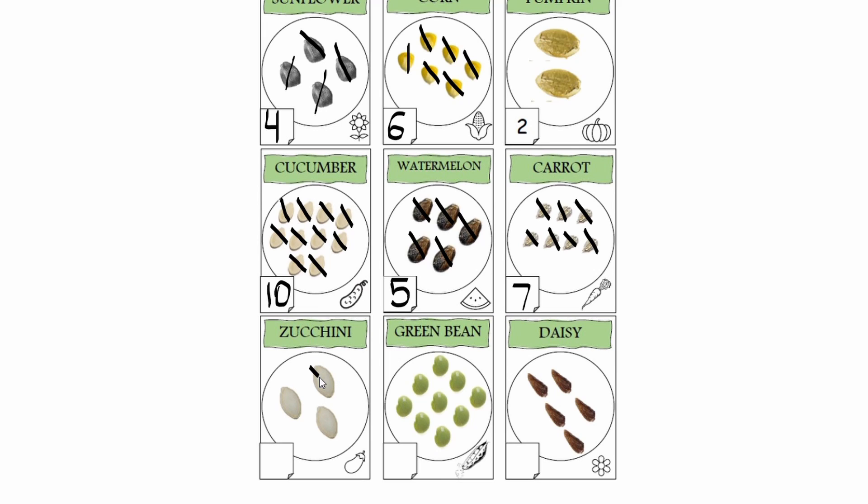Zucchini seeds. One, two, three. There are three zucchini seeds in this bag. I'm going to write number three. Next bag is a bag of green beans. Let's count them up. One, two, three, four, five, six, seven, eight, nine. I have nine green bean seeds in this bag. I'm going to write number nine.